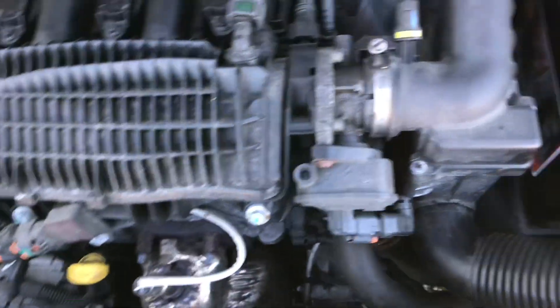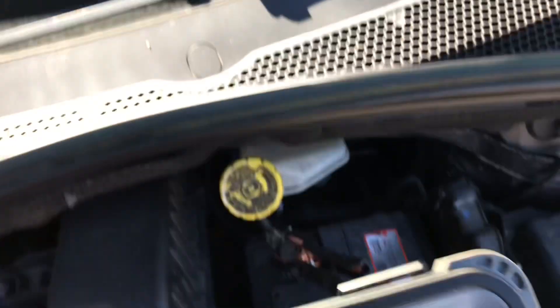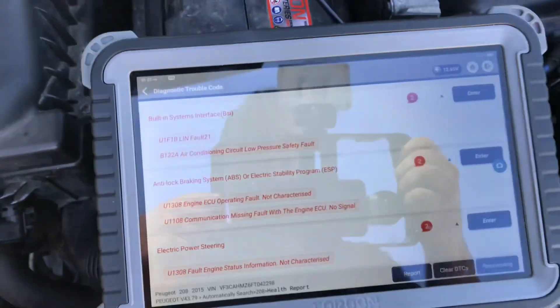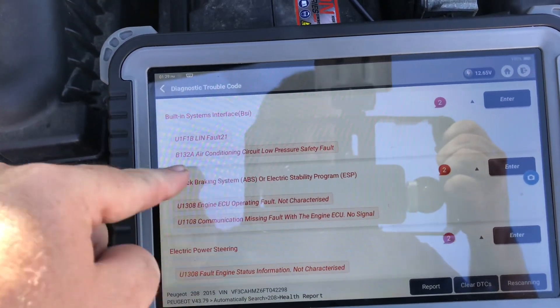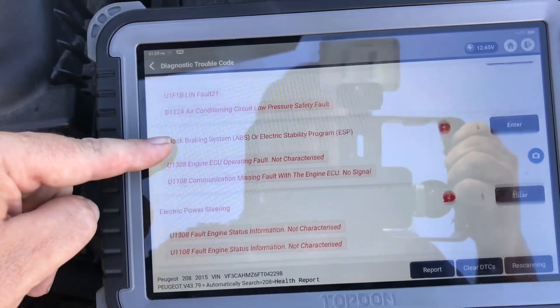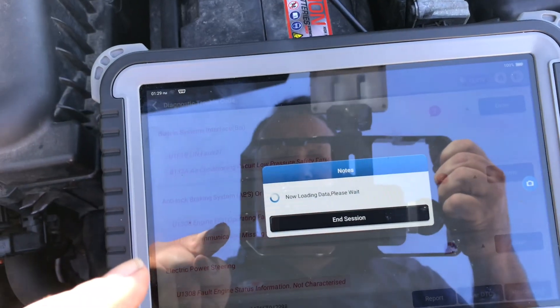The car has been fixed. Let's look at what codes are in it. There's still the LIN fault 21 and air conditioning fault, but that was always there anyway — unless the codes have never been cleared. We'll go in and look at the software update.